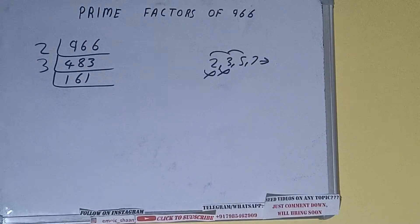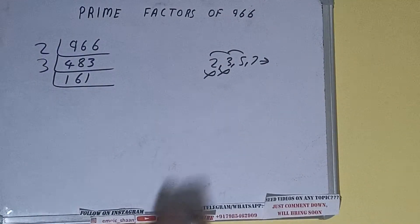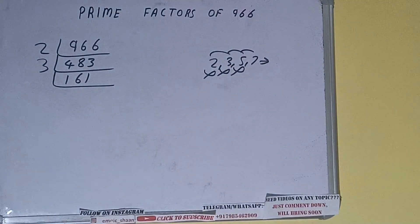Now is 161 divisible by 3? The answer is no. So we'll check with the next lowest prime number, that is 5. The last digit is neither 5 nor 0, so it is not divisible by 5 either. Let's check with 7 — 7 × 23 = 161, so it is divisible by 7.